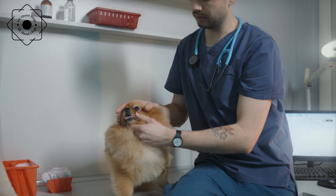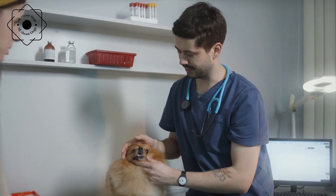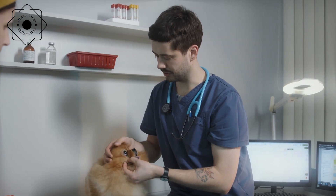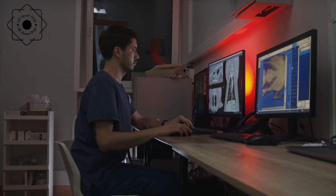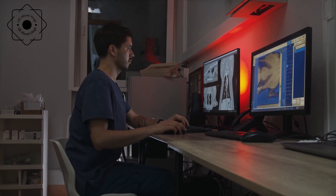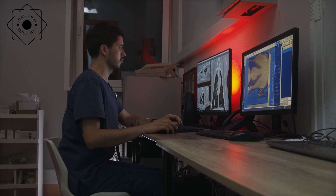Today we are going to talk about common health issues in dogs and how to prevent them. As a pet owner, ensuring your dog's health and well-being is one of your top priorities. While all dogs are susceptible to health problems, some breeds are more prone to certain conditions than others. By understanding common health issues in dogs and how to prevent them, you can take steps to keep your furry friend healthy and happy for years to come.